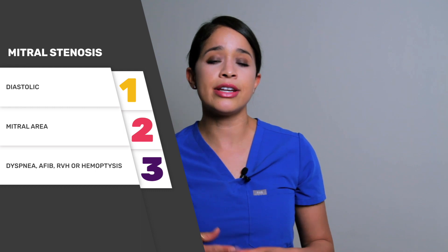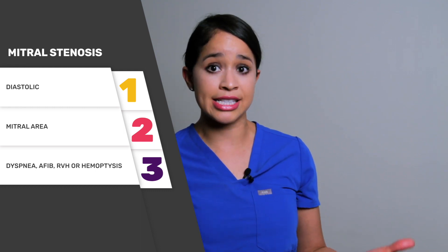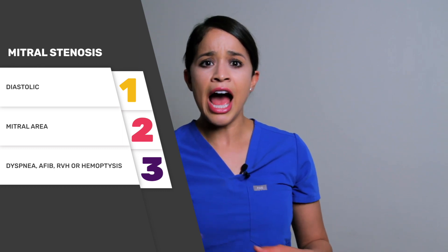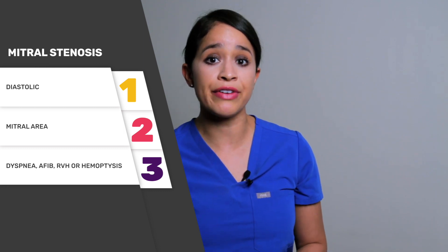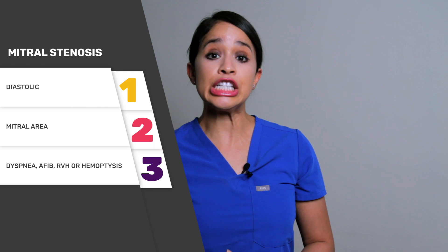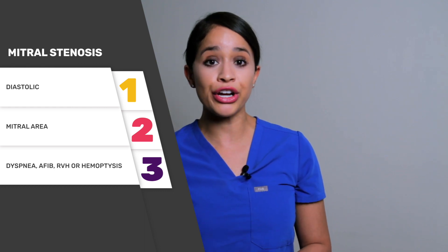Stage one: the patient is asymptomatic until about 20 years of age, with sudden exercise intolerance — for example, a patient who says they used to run three miles but over the past year couldn't tolerate it anymore. Stage two is the onset of pulmonary congestion. Stage three is the development of pulmonary hypertension. And stage four is severely low cardiac output.